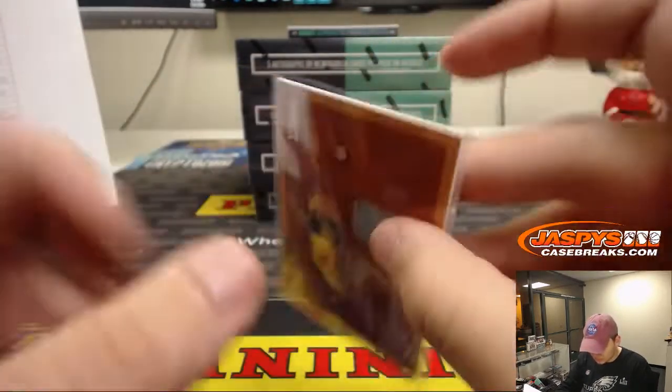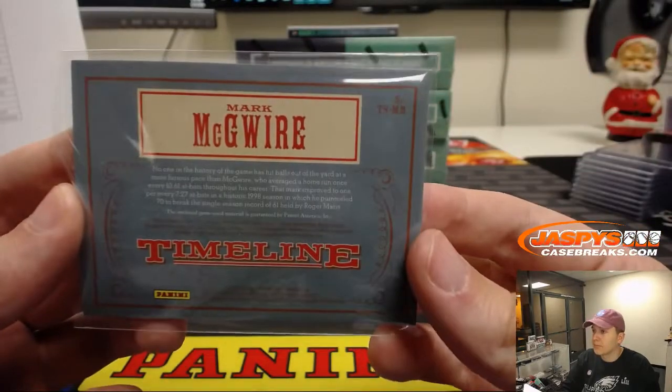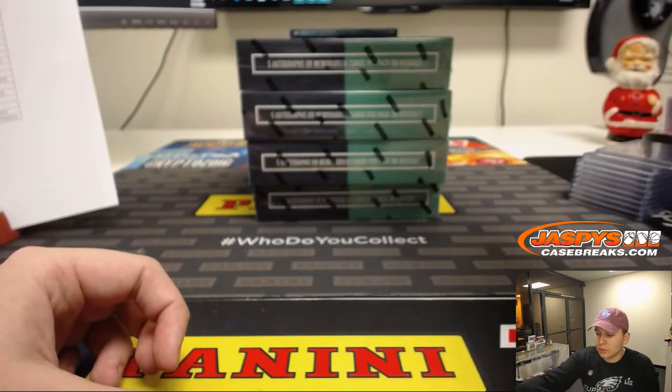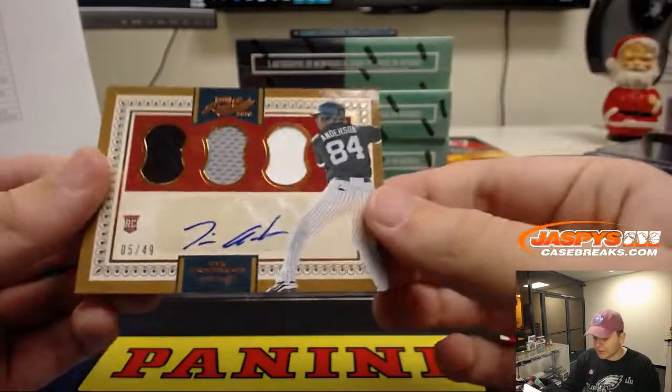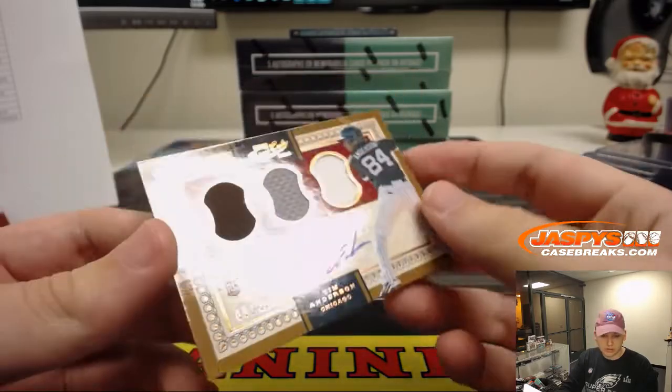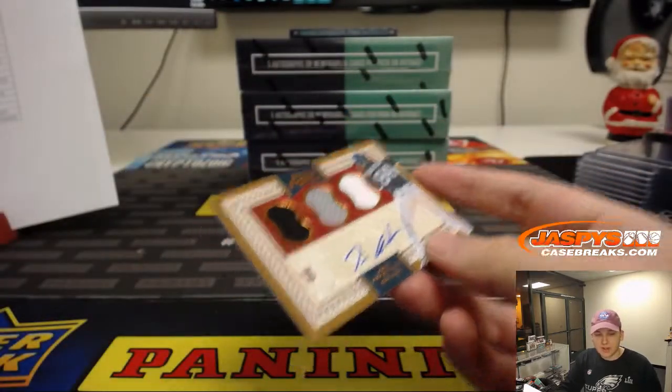70 home runs. Triple Relic and Autograph, 5 out of 49 — Tim Anderson for the Chicago White Sox. Volleyball Nancy.